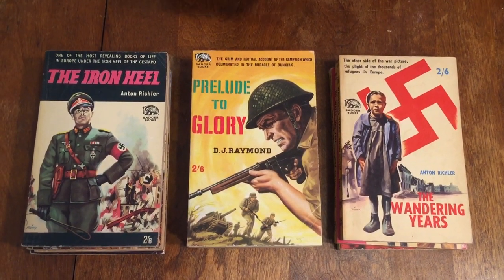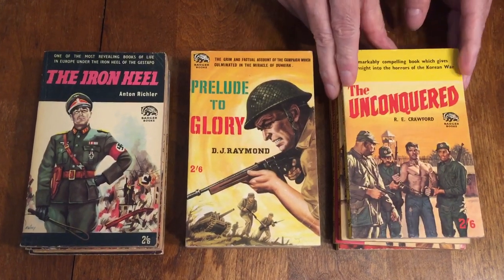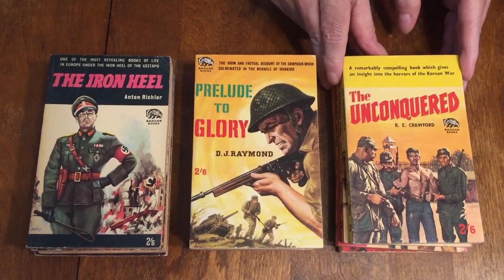The Unconquered by R.E. Crawford is number 113, and this is another Korean War book — set in Korea, not World War II.